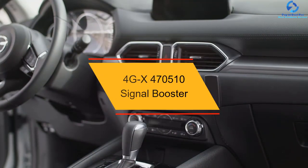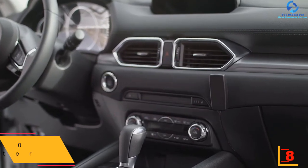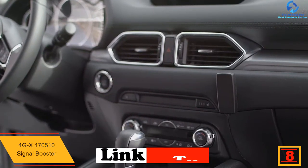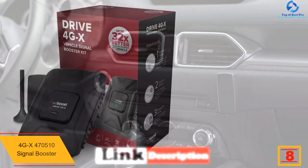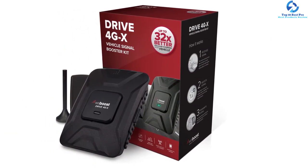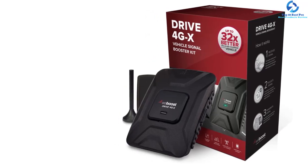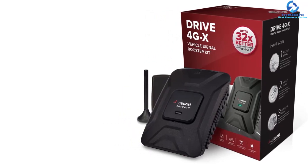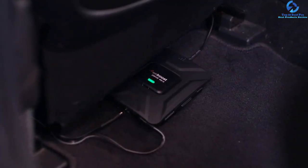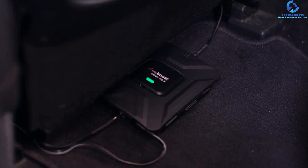At number 8, we have the 4GX 470510 Signal Booster. This booster improves not just 4G and 3G networks but also internet speed, so you can text and talk faster. With proper uplink support, upload speeds are improved as well. It's suitable for automobile use, features 32x magnification, provides a gain of 50 decibels, and can support up to 4 devices. It's a great option when you're looking for a signal booster for your vehicle or boat.